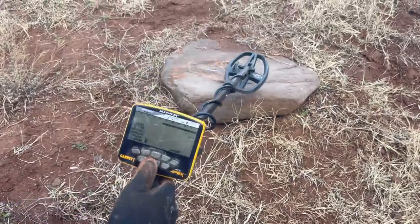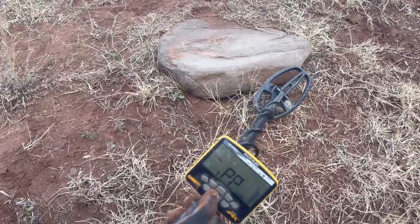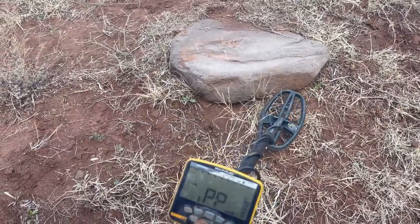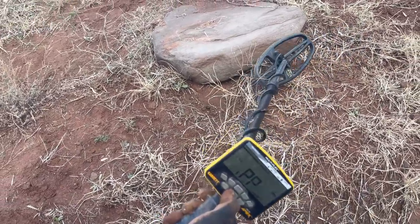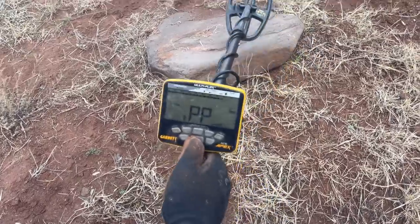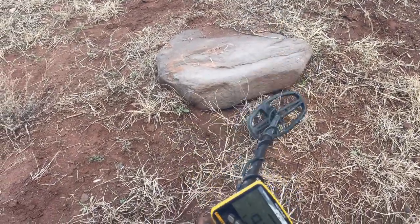The metal detector is receiving a very strong signal. People living in this area fled because of the war, burying their valuables in the ground. We discovered a very nice treasure place again today.